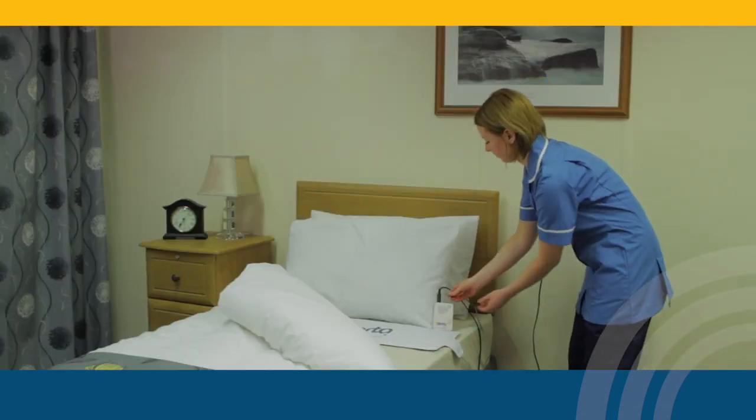In our care home, we need to know that our residents are safe. If there's a chance that they may roam without assistance, we need to be made aware. That's why we use the Alertomat.